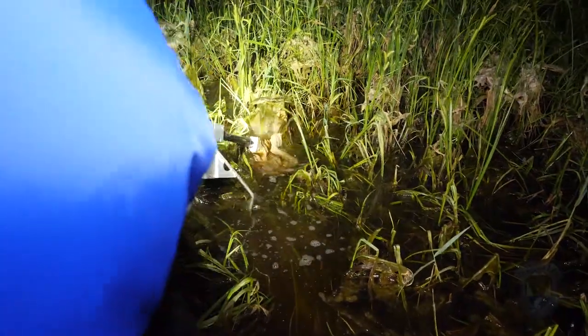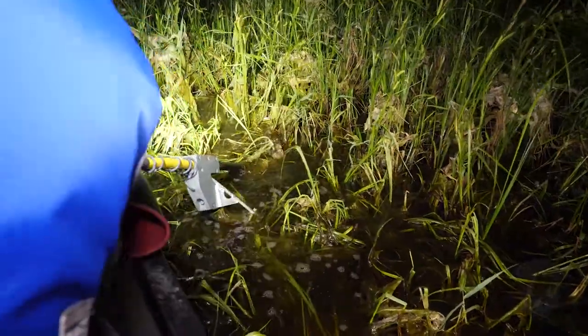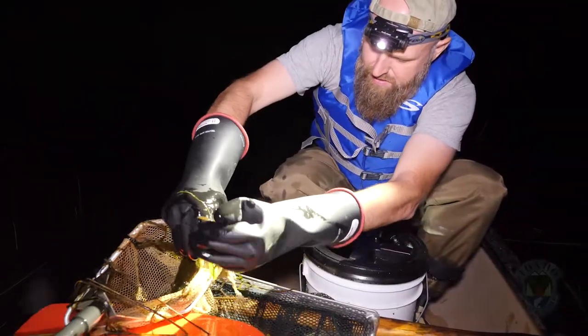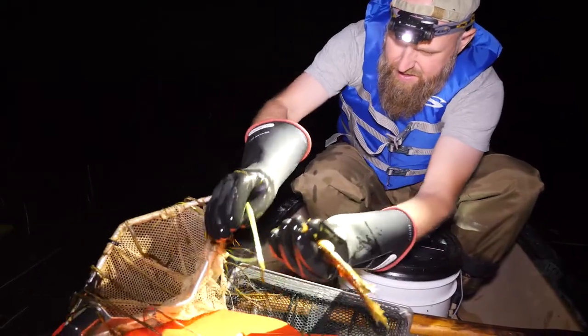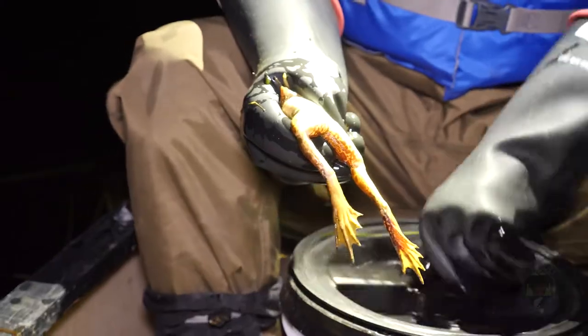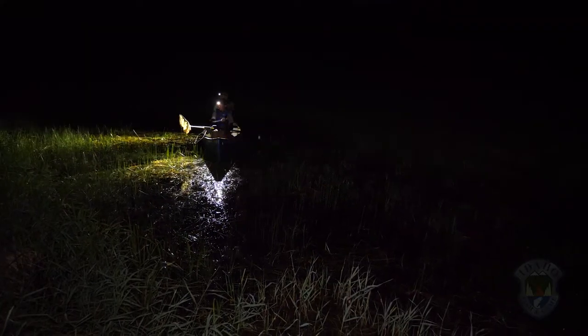What we're out here tonight doing is electro-frogging. It's an experimental technique to remove bullfrogs from ponds. We want to remove the bullfrogs because they're a non-native species and they're a threat to some of our native amphibians, like western toads and northern leopard frogs.